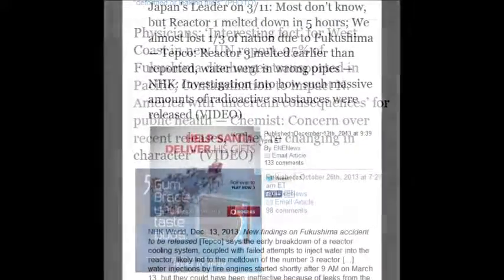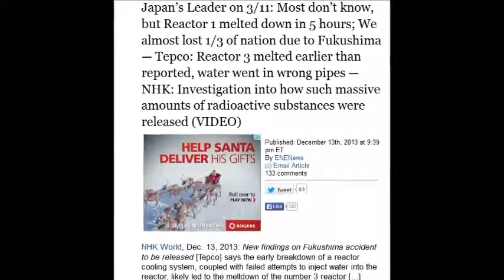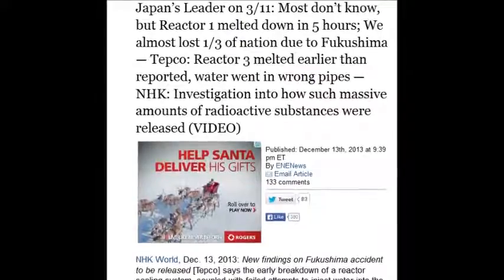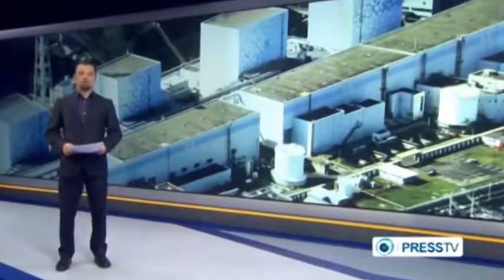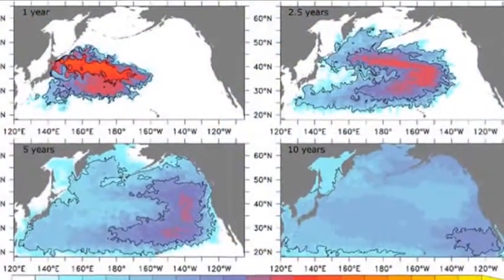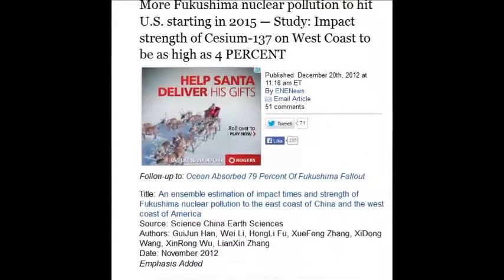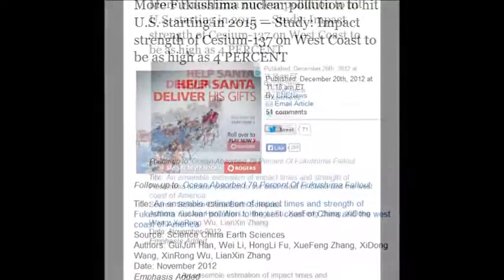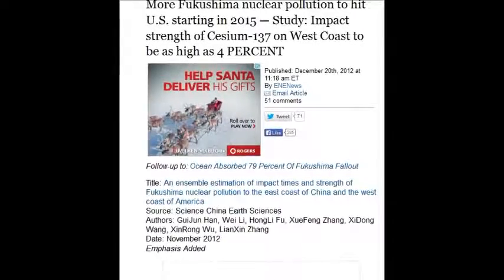Taking into account that Reactor 1 melted in five hours — five hours — and that there's 400 tons going into the ocean every day. New emergency in Japan: the Fukushima nuclear plant is leaking 300 tons of highly radioactive water into the Pacific Ocean per day, according to Japan's nuclear watchdog. Another blow came from a new study showing the impact strengths of just Cs-137. Another shows the West Coast to be as high as 4%.